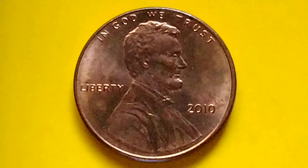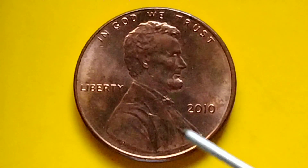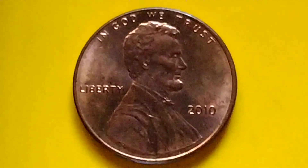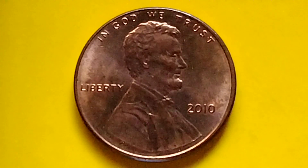Hey guys, hello, okay. Let's talk about the Lincoln Shield Penny, or Lincoln Penny. Do you have a penny to look for? The year 2010, no mint mark, Lincoln Shield Penny.